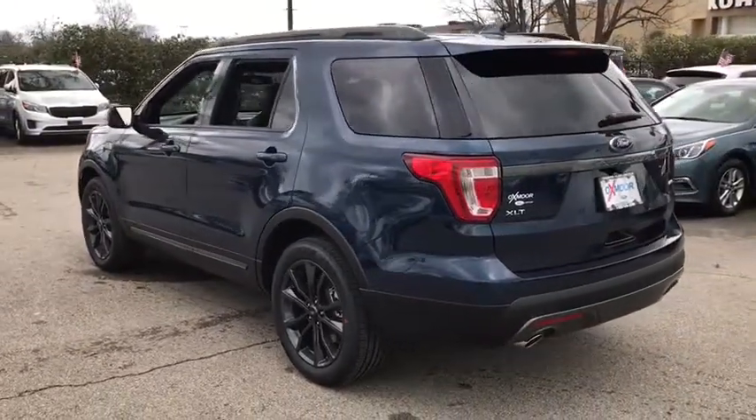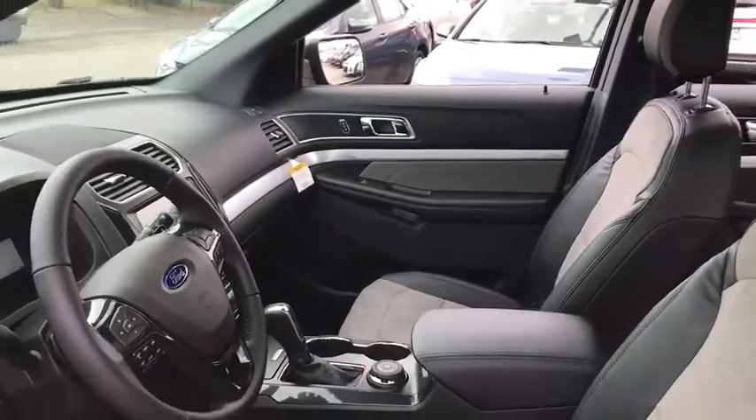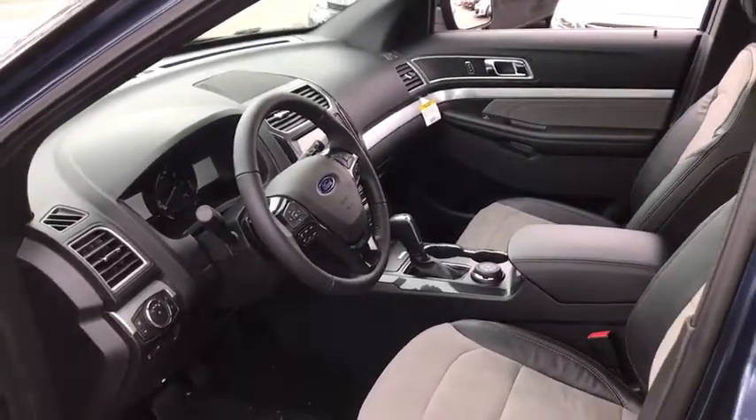Keyless entry, stability control, power passenger seat, steering wheel audio controls, anti-lock braking system, backup camera, traction control.